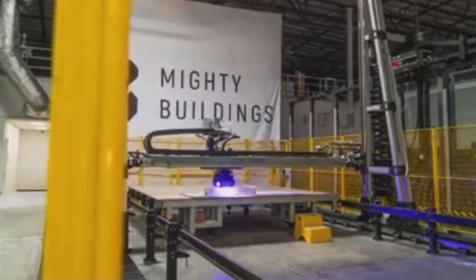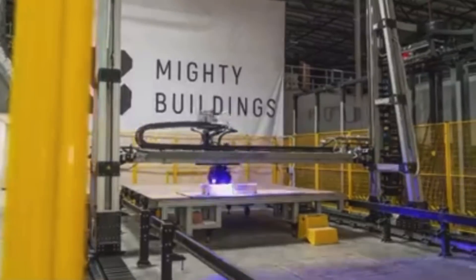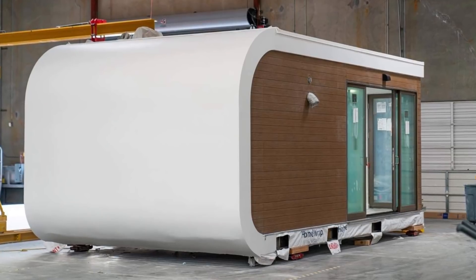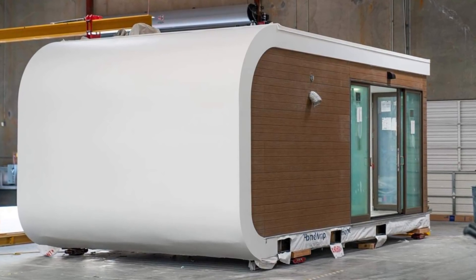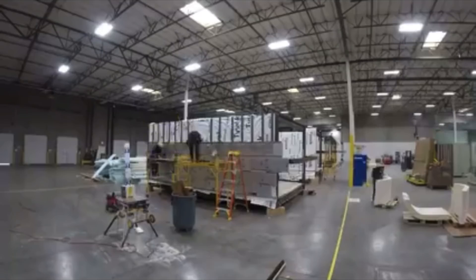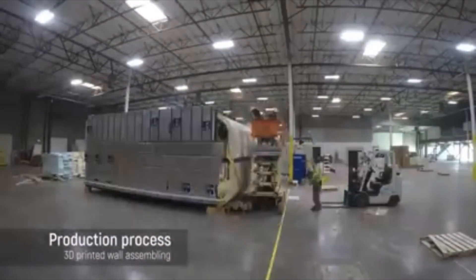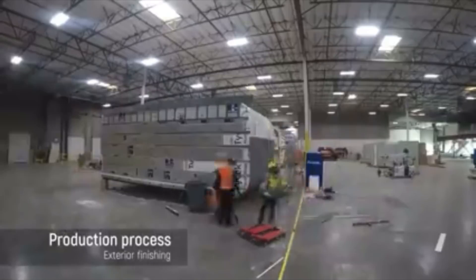That right there is what you call making a difference. Mighty Buildings is emerging as one of the most innovative modular manufacturers in the world. They're scaling up 3D printing technology, leveraging automation and robotic fabrication while using award-winning composite materials. That allows them to 3D print a 350 square foot ADU in less than 24 hours. The entire ADU isn't 3D printed and move-in ready in 24 hours — they 3D print a portion of it, then use a steel frame and traditional construction methods to build out the rest. But it's still very impressive.